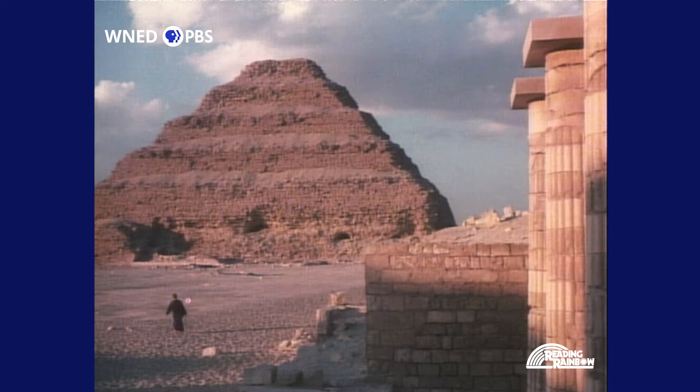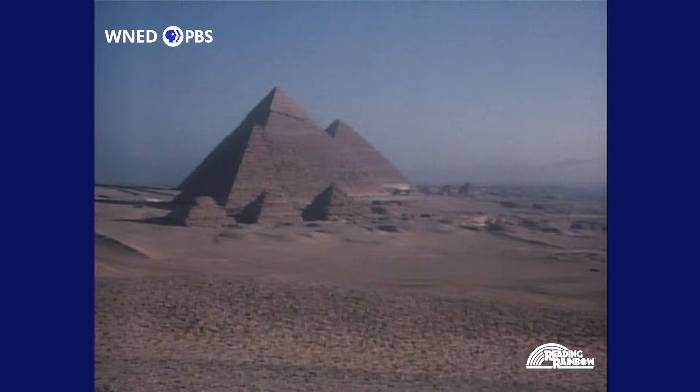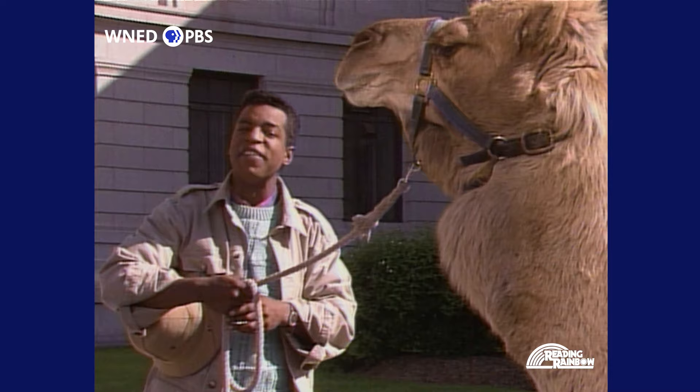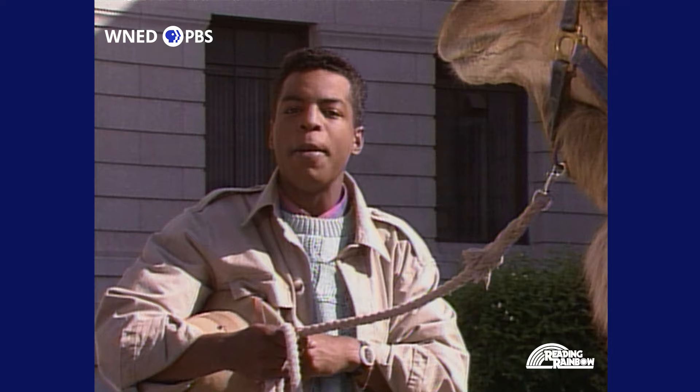The pyramids were burial monuments for the kings and queens of Egypt, silently guarding their secrets of the past. Today, Akh is taking us on a journey into the history and mystery of ancient Egypt to unravel the secrets of Egyptian mummies. Mummies? What are they? How are they made? And who made them?